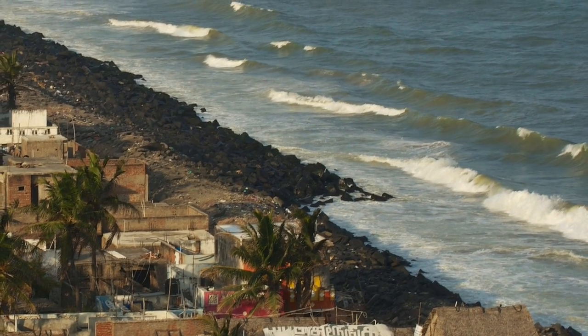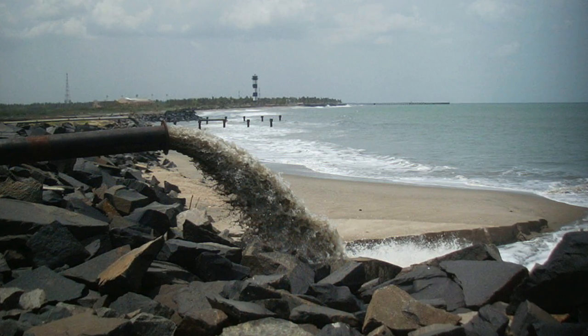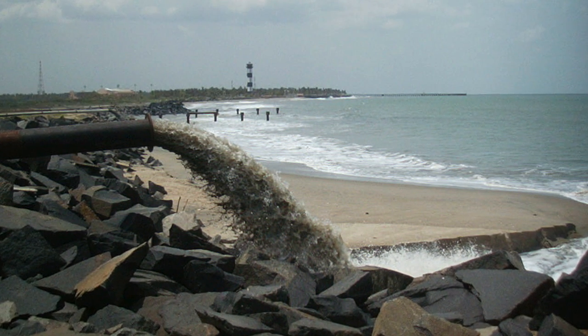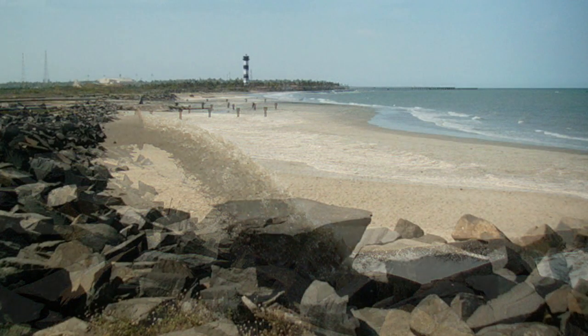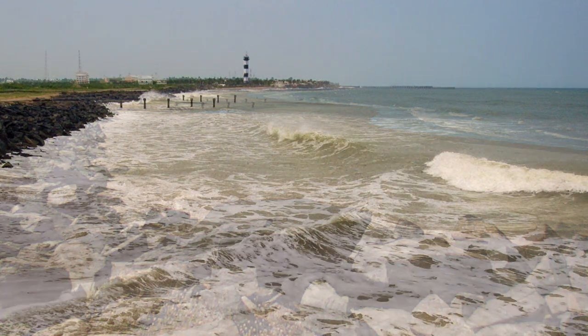It was only many years later, when the erosion had become severe, that the sand bypass system was activated. The pumping of sand from the south side of the harbor to the north side was so successful that the beach north of the harbor made a dramatic comeback. But for some reason, the sand bypass was discontinued and the beach eroded away again.